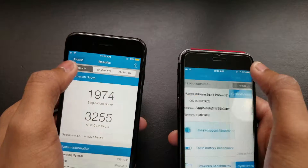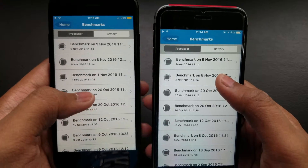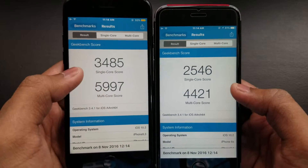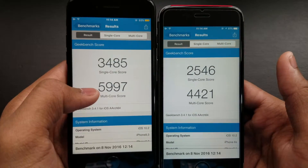Let me show you what I ran yesterday on November 8. Yesterday it beat the iPhone 6s, but today the results kind of changed.